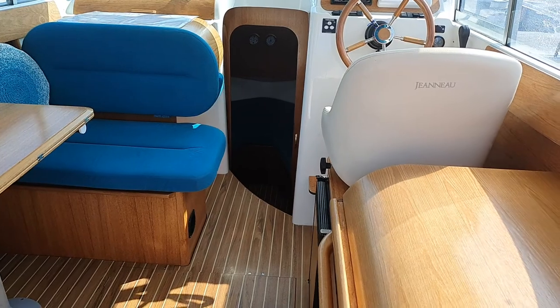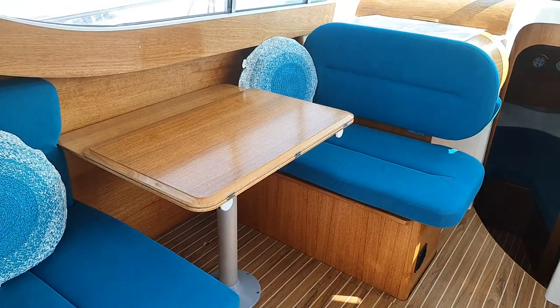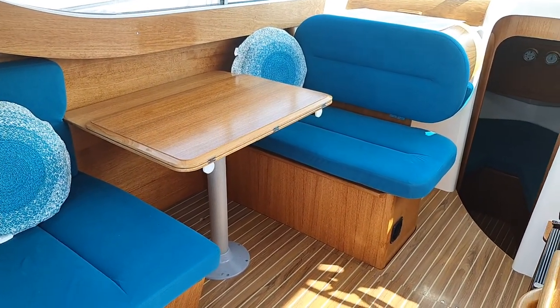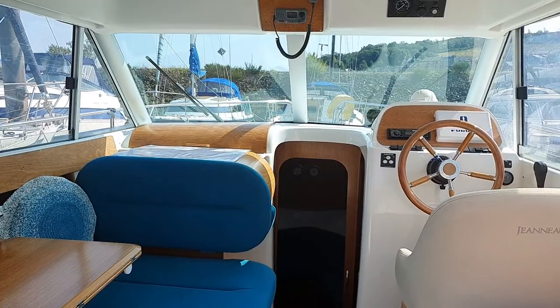Ian Sorkins, Boatshed Scotland, aboard the Merrifisher 805. We have the saloon area here and that table folds out, there are plenty of pictures. Swinging forward you've got the companionway going down below.